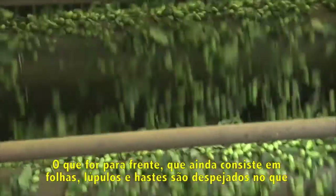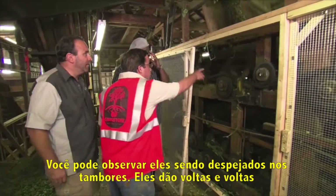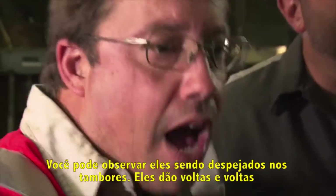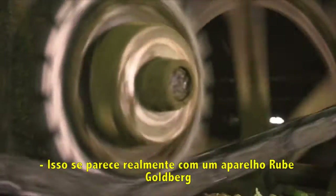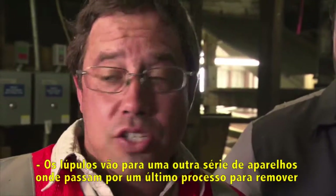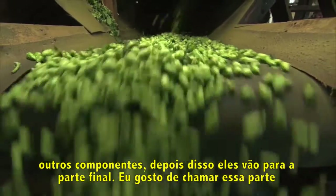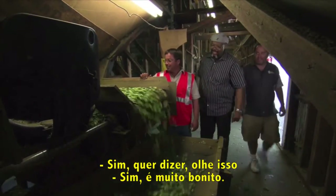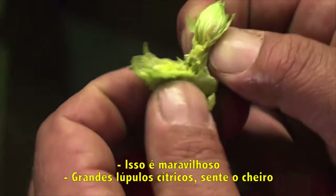Whatever comes forward — which is still more hops but also leaves and stems — gets dropped onto what's called a fontaine. That's a series of drums with picking fingers on it. You can see it being dropped on the drum and it goes round and round. This truly does look like a Rube Goldberg device, but it's actually very gentle. After another set of dribbles for one more removal process, the hops fall onto what I like to call the money belt. Look at that — beautiful, nice, big Citra hops.